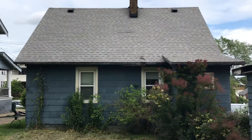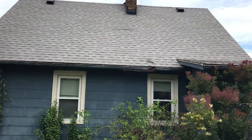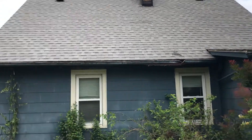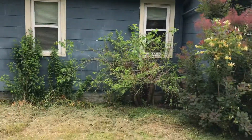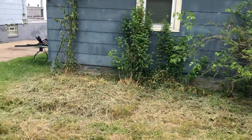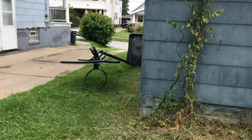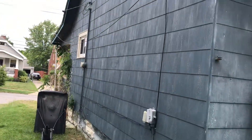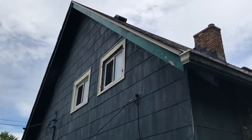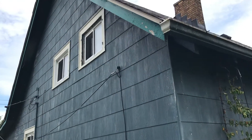The gutters on the house are rusted and coming down. I have to replace all the gutters on the house and downspouts. I need to fix the board and take the trim around the house.